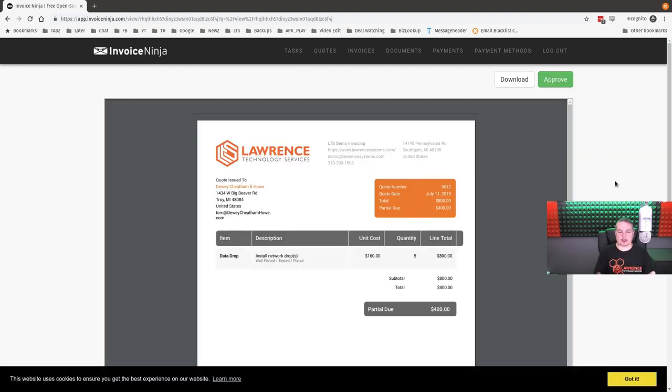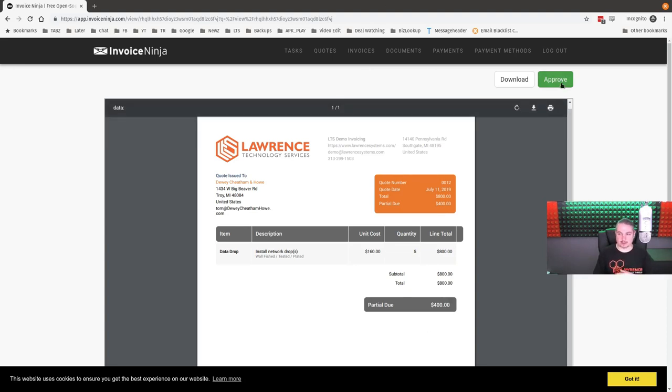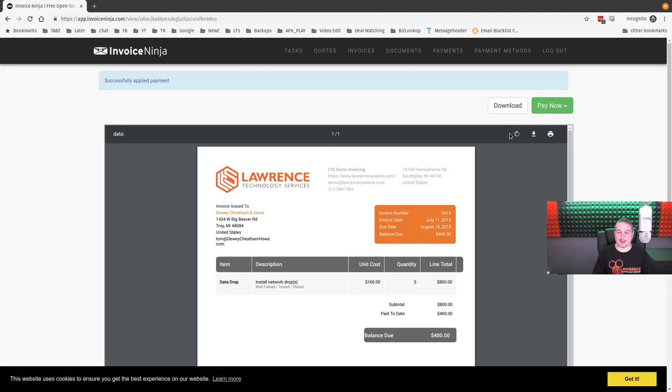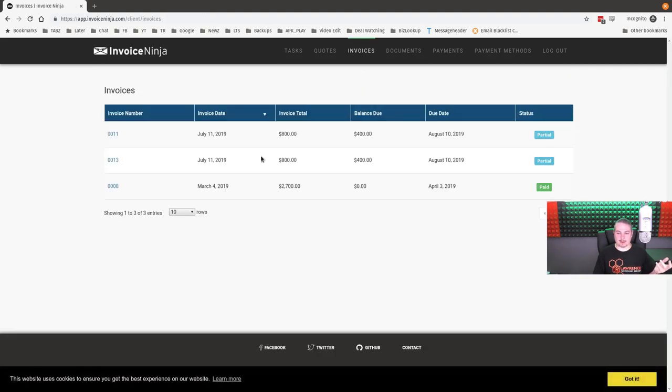Here is what the portal looks like to the client. They can see the quote sent to them, review it, and click 'Approve.' The approval process is the first step — the next step is paying because there's a deposit on this. They can pay with a new card or with a card already on file. This is where the Stripe integration comes in — they select 'Pay with Visa card on file,' and the system processes the payment using fake demo numbers.